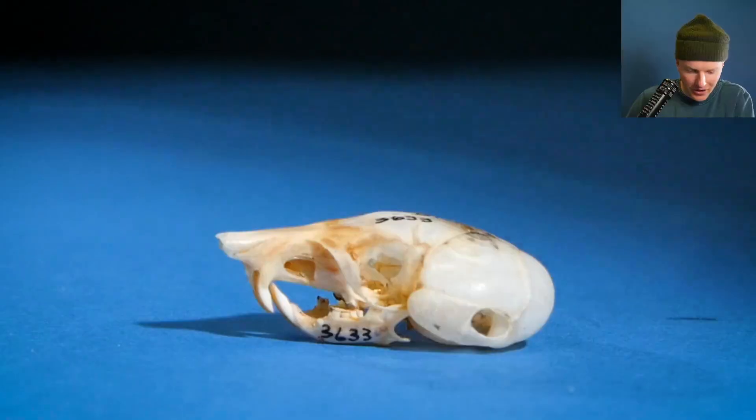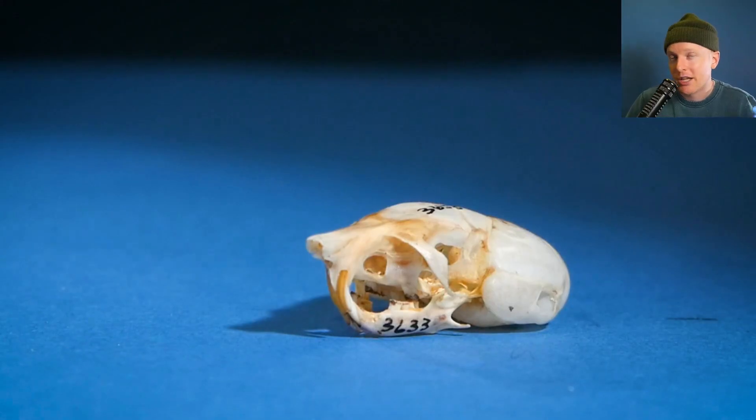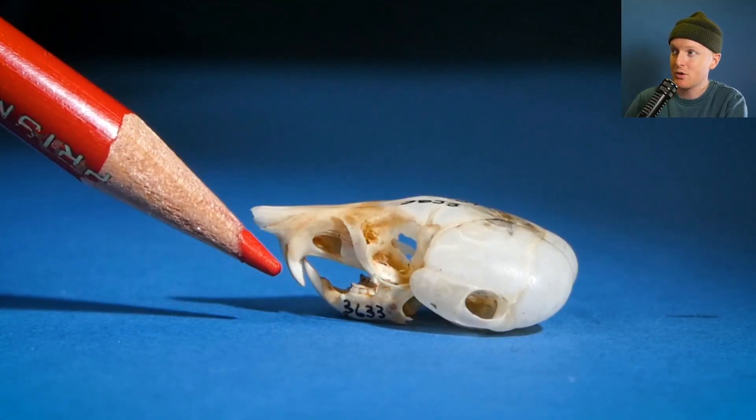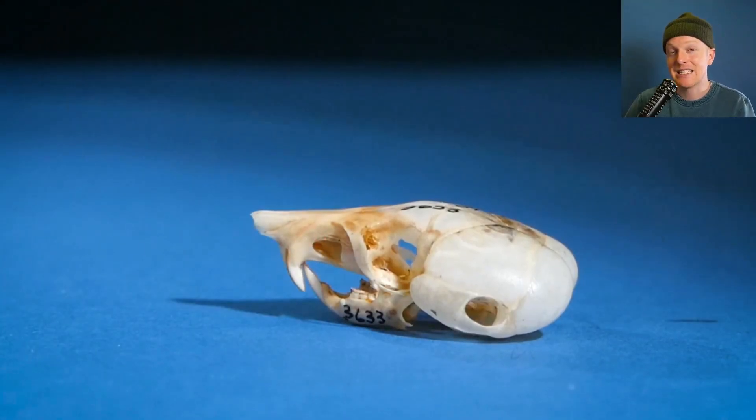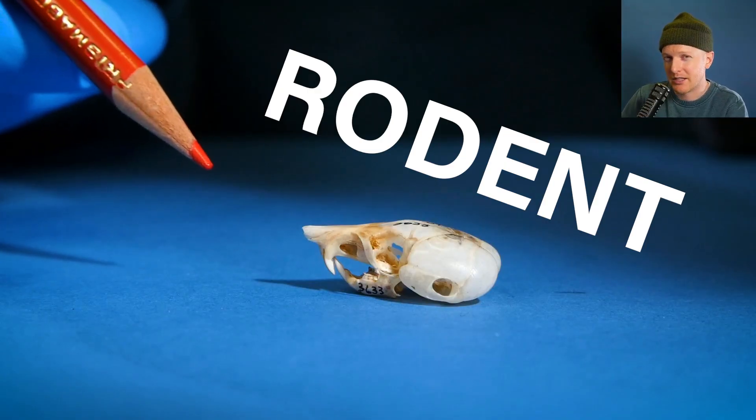But what is this though? Alright, check this out. We have some big incisors in the front. You can tell that they're a little brown, or yellow, or orange-ish. This probably means that there are iron deposits on them to make them extra hard. Also, if I rotate it back, we have that gap in between the incisors and the rest of the teeth — that's called a diastema. This means it's some sort of rodent, or something like that.